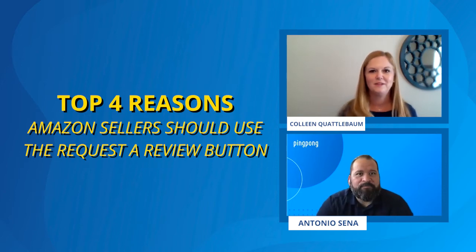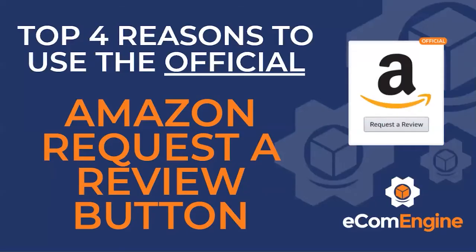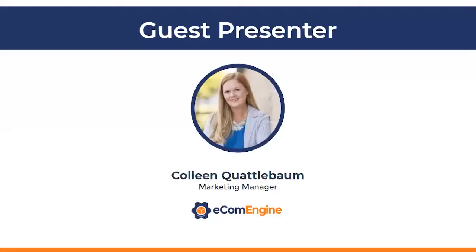Great. Thanks for the intro. I'm excited to be here today. As Antonio said, I'm here to share with you the top four reasons to use the official Amazon Request a Review button. I'm Colleen. I'm based in Richmond, Virginia — on the other side of the country from Antonio. That's also where our company, EcomEngine, is based.